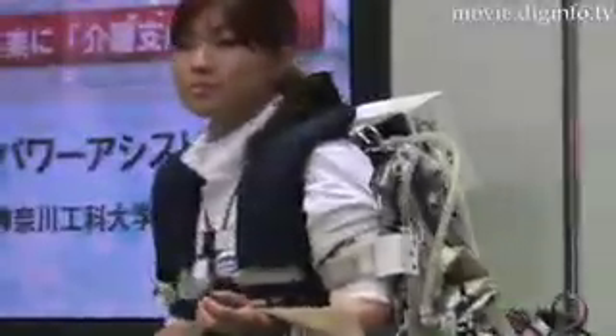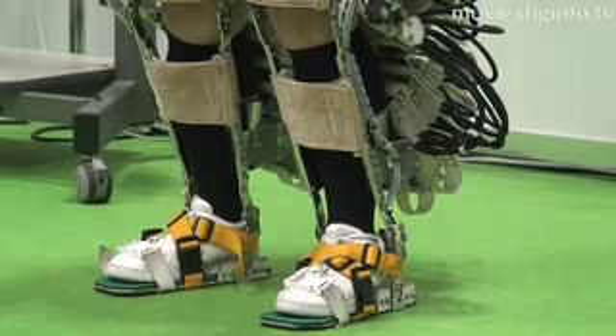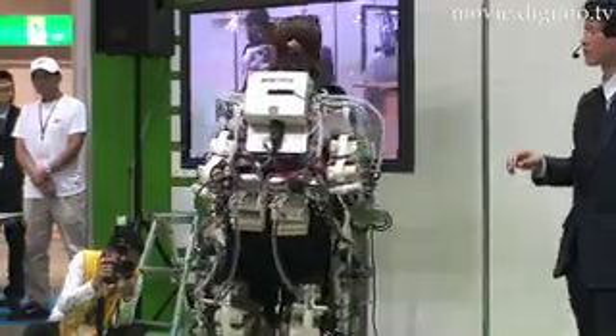Kanagawa Institute of Technology designed the Power Assist Suit to cut labor burdens for caregivers. Providing personal care is extremely labor-intensive, and caregivers frequently suffer back injuries.